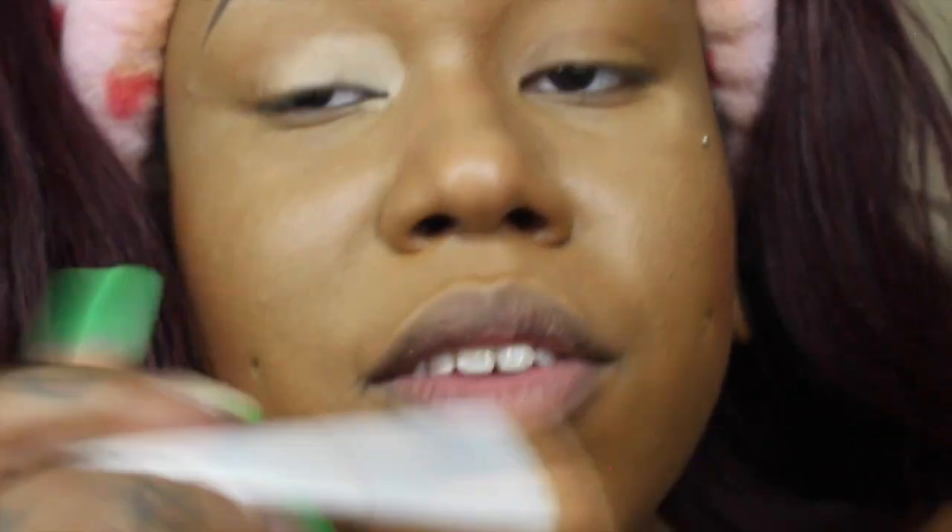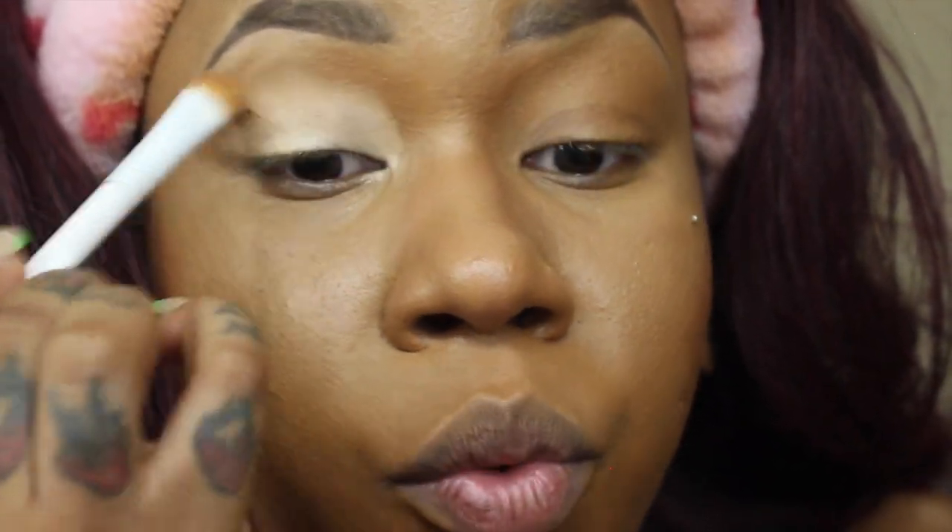We're gonna go in with some concealer — we're gonna put this on our eyes, and then after that I need to put some setting powder and have this set because it'll still smear all over the place. My eyelids are unforgiving — they don't care if you put concealer. They're like, we don't care what concealer you put on, we're still gonna crease.